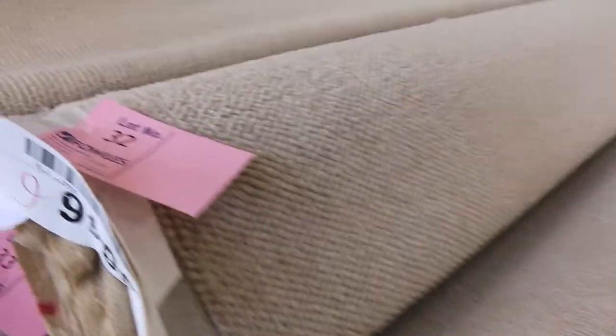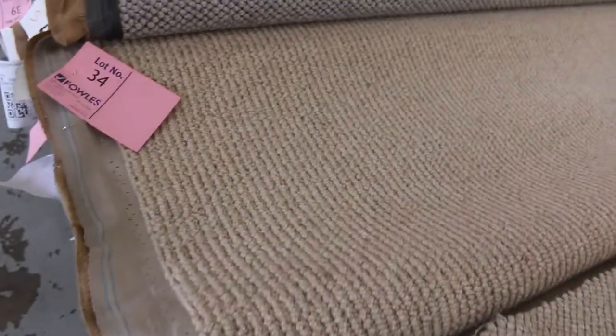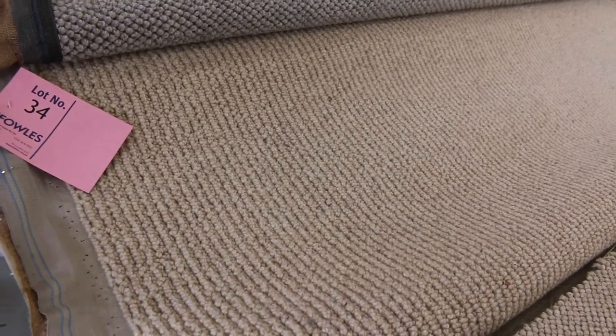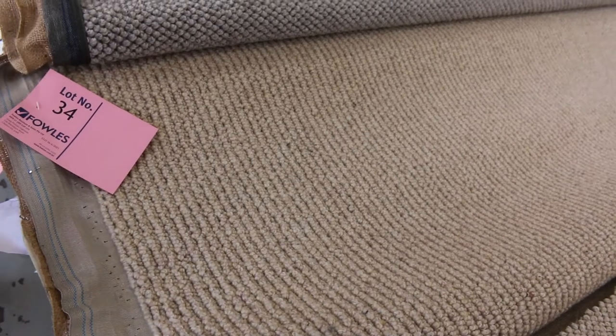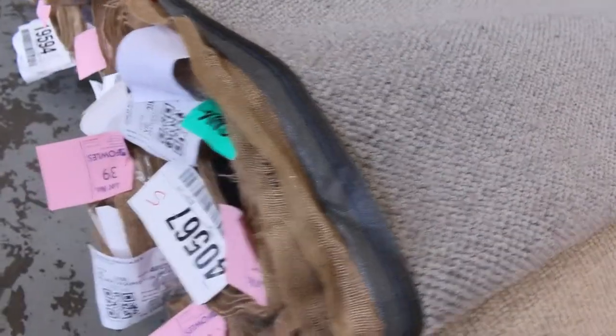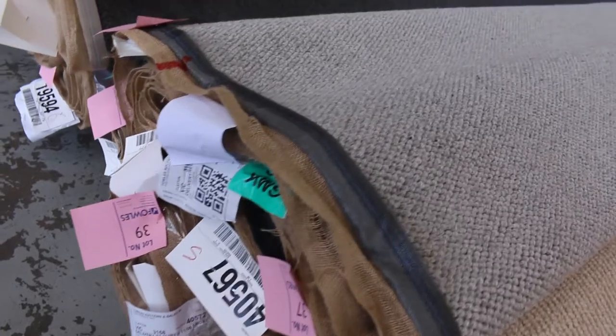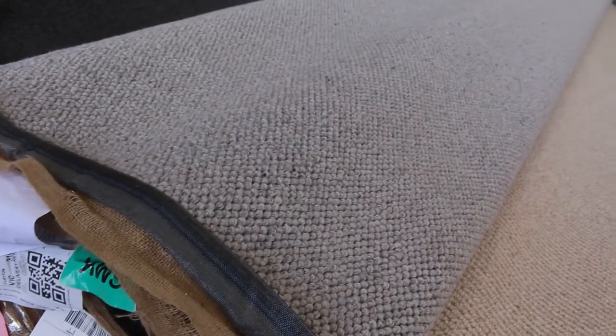Lot number 34 is a cracking little carpet - this is a wool chunky loop pile with a nice rib finish. This would normally retail at around $180 a metre; I'd be thinking around $40 to $50 a metre for that at auction. Lot number 38 is also a nice chunky loop pile in grey, and there's quite a few rolls of this - lot numbers 37, 38, 39. Look at the catalogue - that'll tell you exactly how big those rolls are. We'll put them all up together and you can take whatever you like.